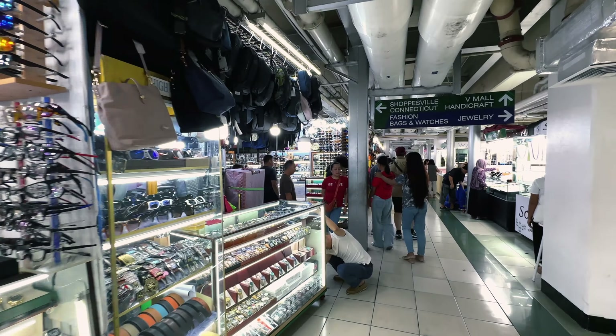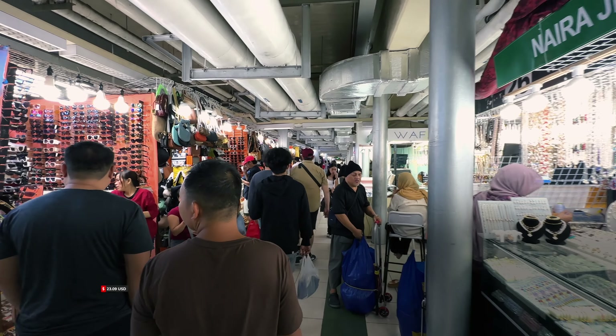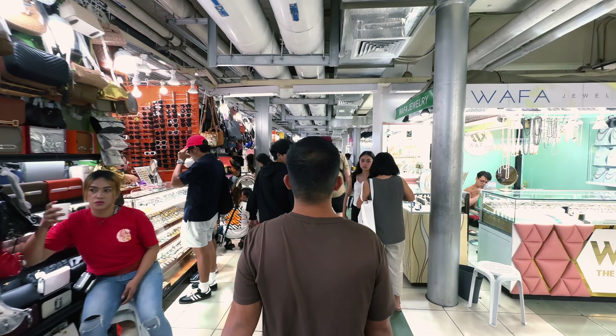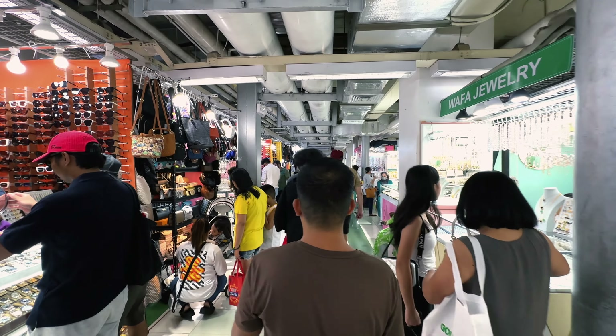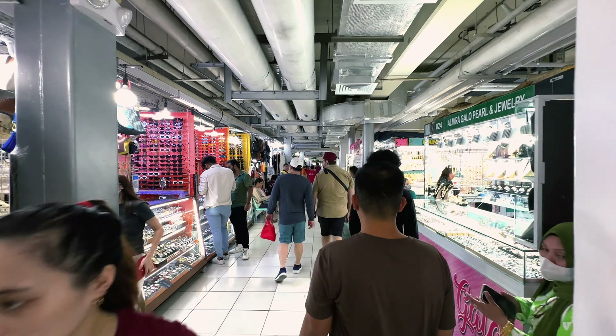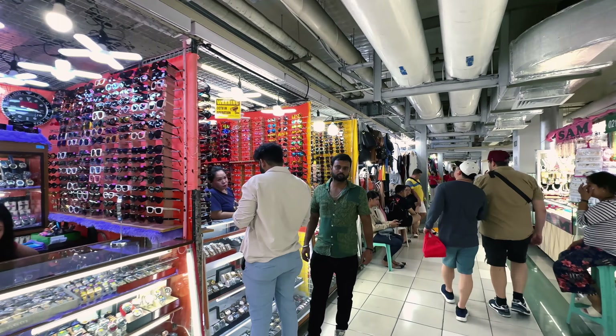The shades here — if you want to know how much they are — are about 1,300 pesos, which is more expensive than the three shirts I bought yesterday for a thousand. They want 1,300 to 1,500 for the shades. The polarized ones are more expensive; the non-polarized ones are a little cheaper.